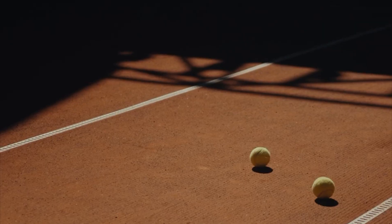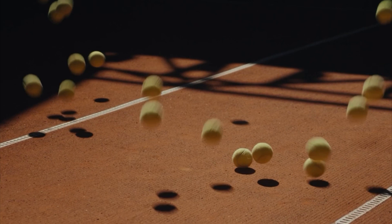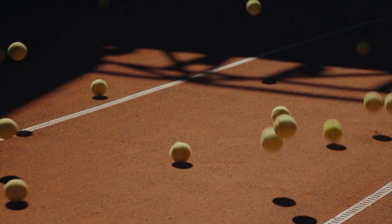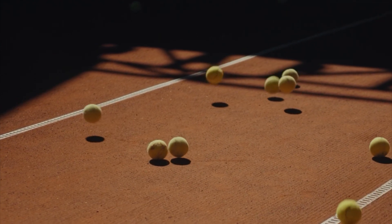Size: A standard tennis ball has a diameter of approximately 6.7 to 6.9 centimeters, or 2.6 to 2.7 inches.